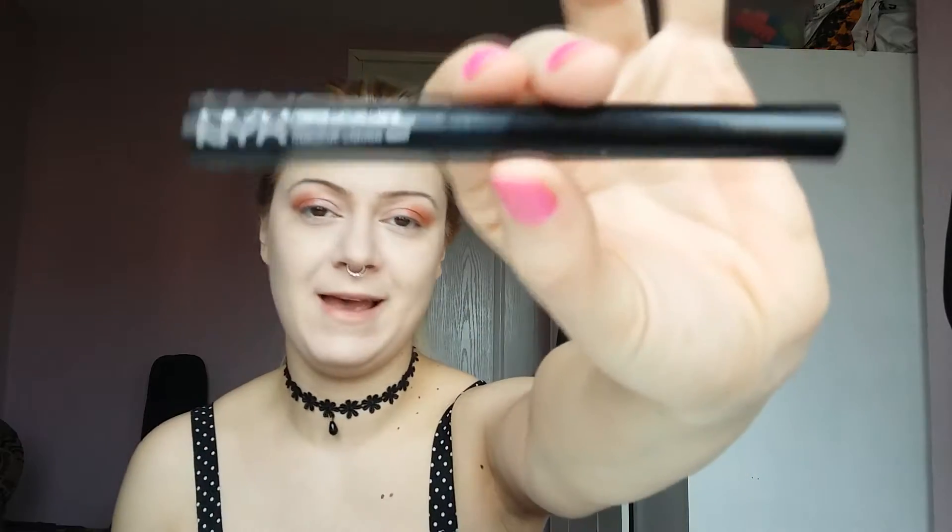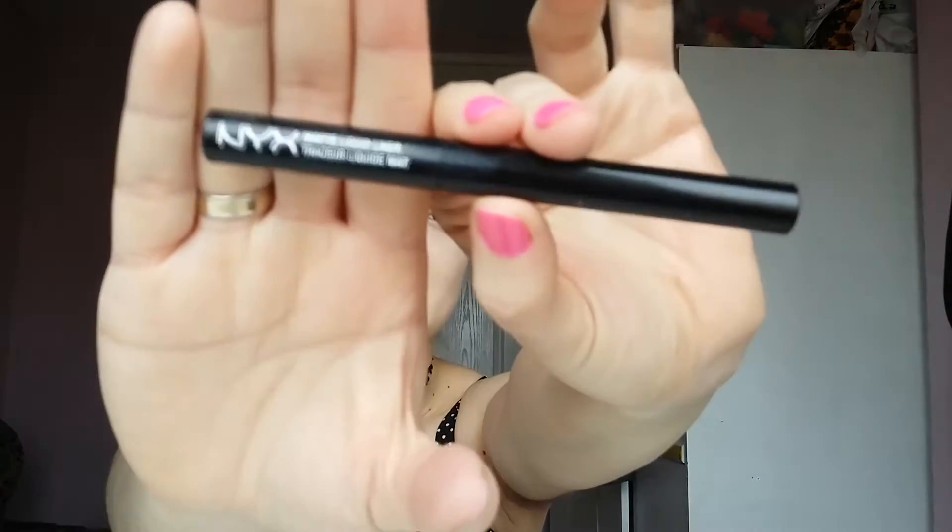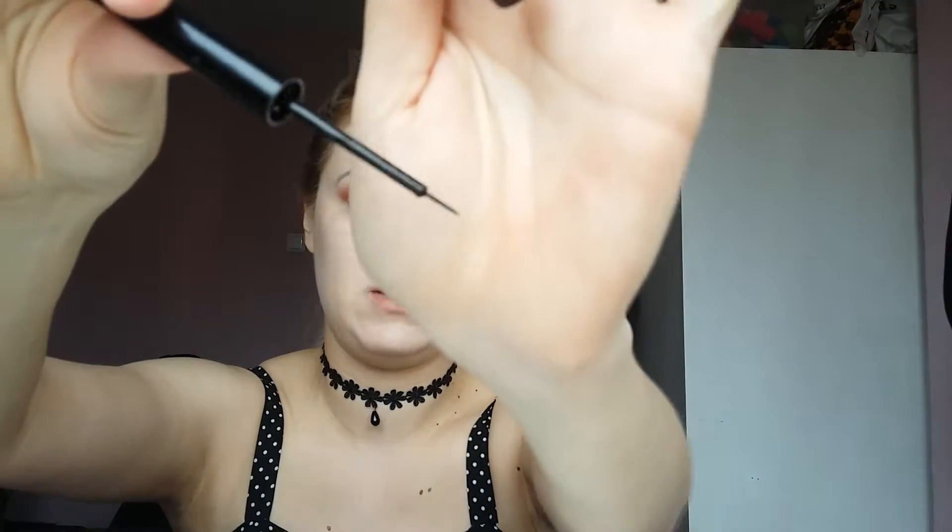My favorite eyeliner in the whole world — this is NYX matte eyeliner in black. The brush is very precise and thin, and the handle isn't too long, so it doesn't get wobbly. It's matte, which I love — I hate the glare you get from shiny eyeliners after they dry.